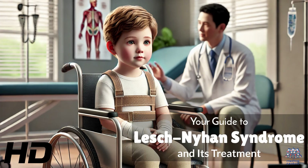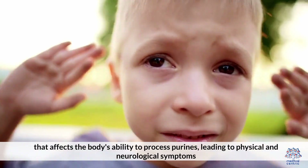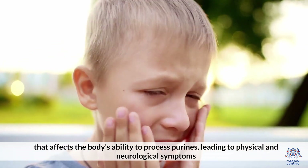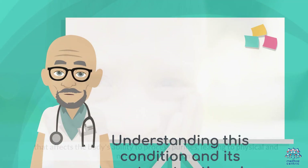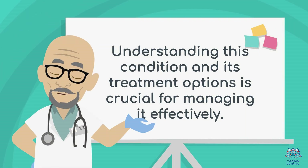Today's medical-centric topic is Your Guide to Lesch-Nyhan Syndrome and Its Treatment. Lesch-Nyhan Syndrome is a rare genetic disorder that affects the body's ability to process purines, leading to physical and neurological symptoms. Understanding this condition and its treatment options is crucial for managing it effectively.